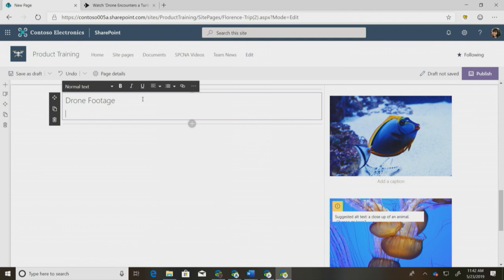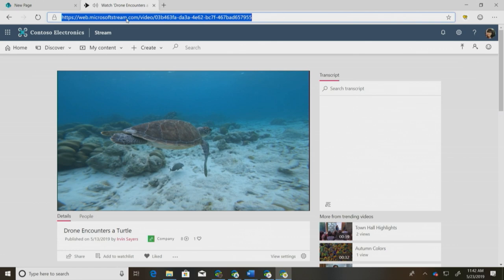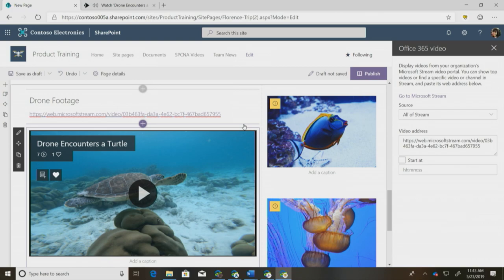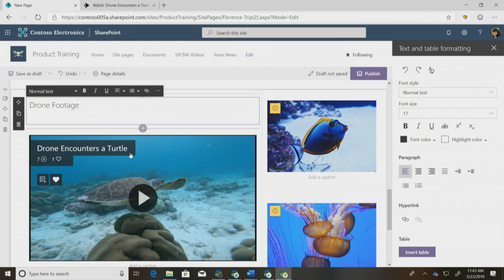We not only have images — we also have great videos we want to highlight. We have one where our drone encountered a turtle that I think will really draw users to our page. I have it on Stream. I can copy my URL and paste it into our text editor, and it'll auto-populate with a Stream web part right away. Even if I don't want the URL showing afterwards, I can go back and delete it and the web part will still be there.